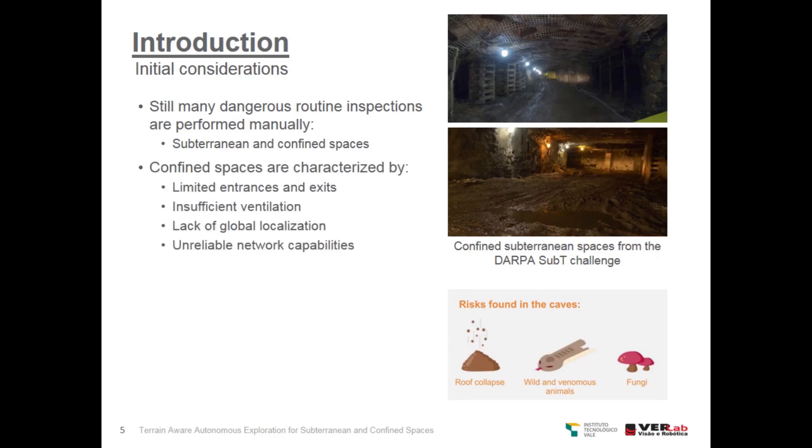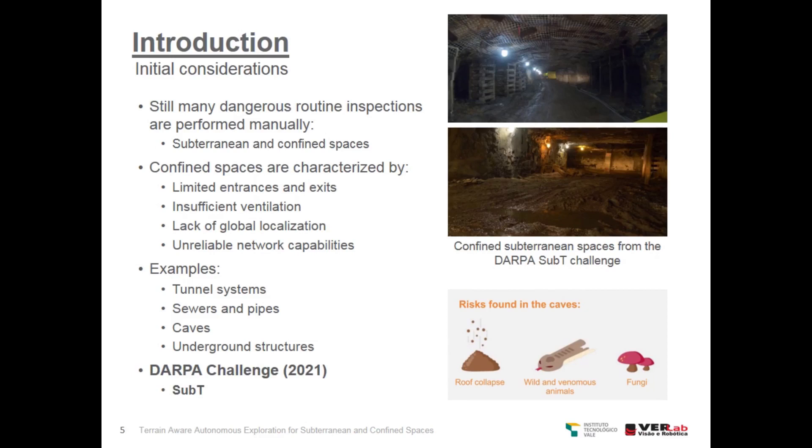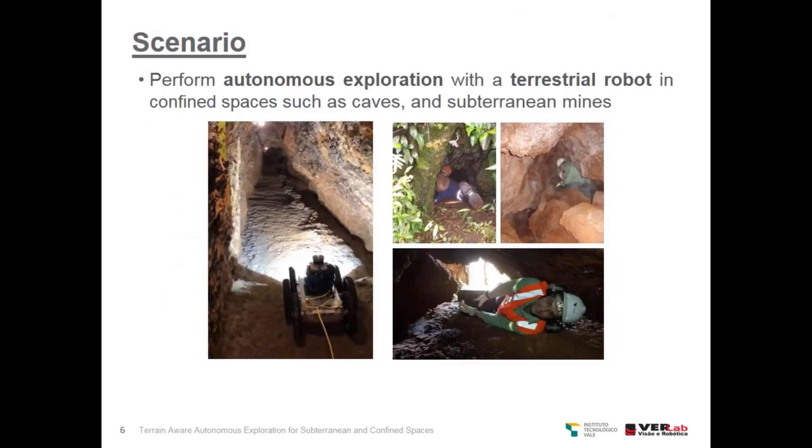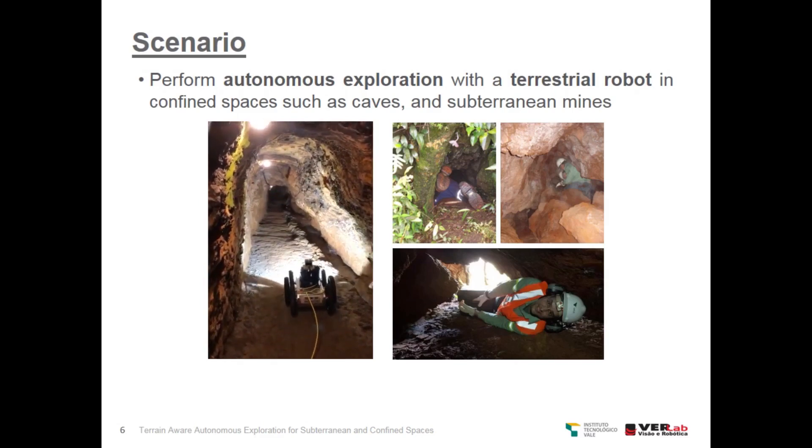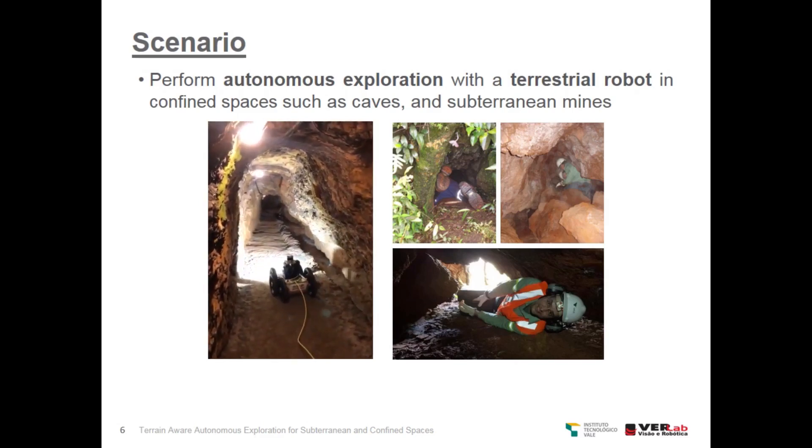Confined spaces are characterized by limited entrances and exits, insufficient ventilation, lack of global localization, and unreliable network capabilities. Some examples of these types of environments are tunnel systems, sewers and pipes, caves, and underground structures. Even the current DARPA challenge focuses on these types of subterranean environments, with two examples of confined subterranean spaces shown. In this work, we tackle autonomous exploration with a terrestrial robot in confined spaces such as caves and subterranean mines.